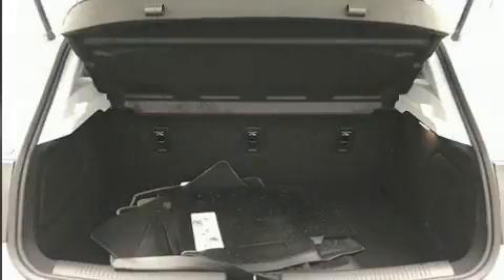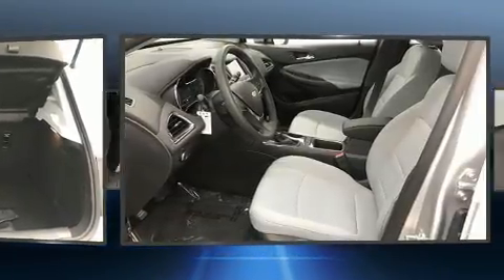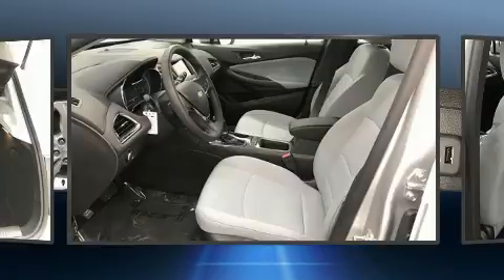Top features include power windows, front and rear reading lights, fully automatic headlights, rear wipers, and air conditioning.